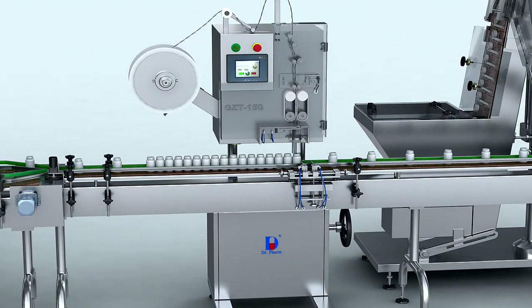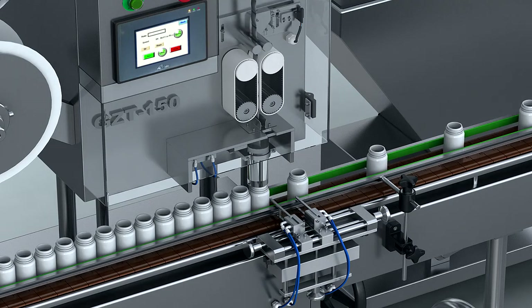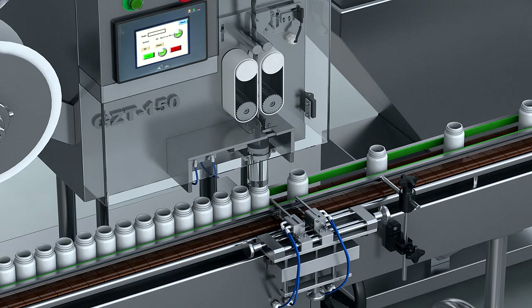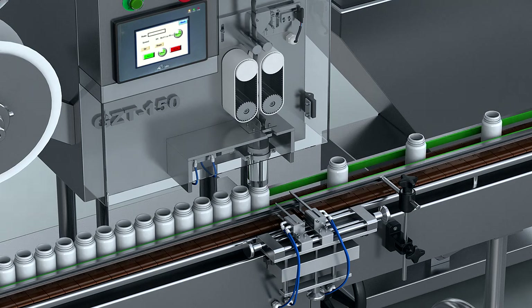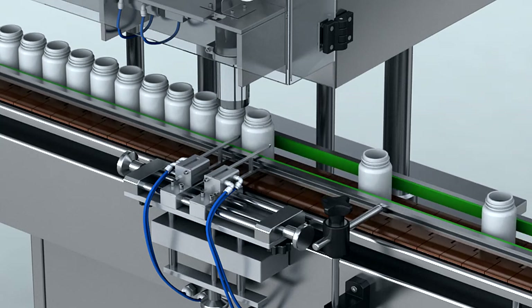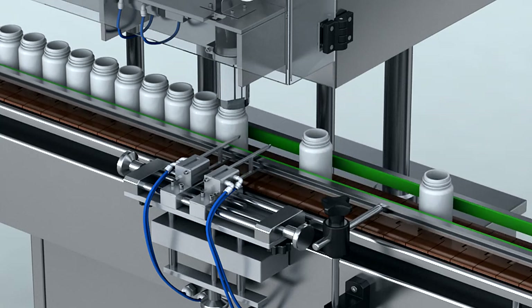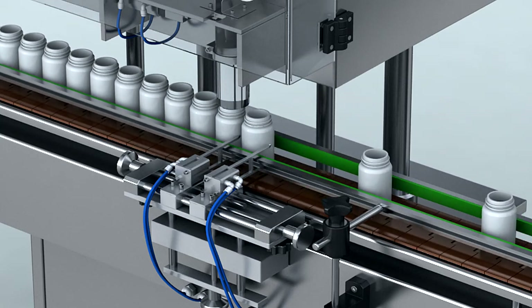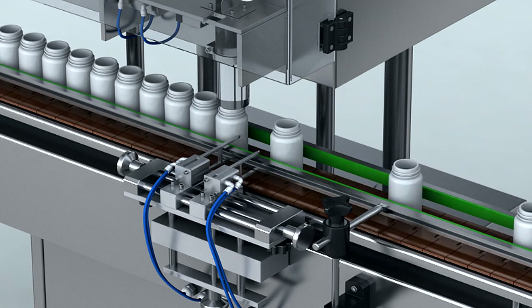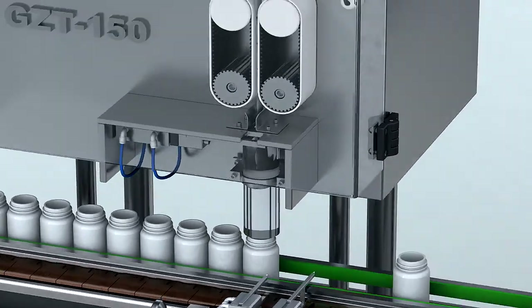The GZT-150 Automatic High-Speed Desiccant Filling Machine can be widely used in pharmaceutical, health product, and food industries. It cuts a continuous desiccant bar into segments and inserts them into the container. The machine is equipped with a high-precision pulse-driving motor, imported detection sensors, and a PLC and touchscreen control system. It automatically halts and gives an alarm in case of insufficient bottles, blocked bottles, or empty bottles.